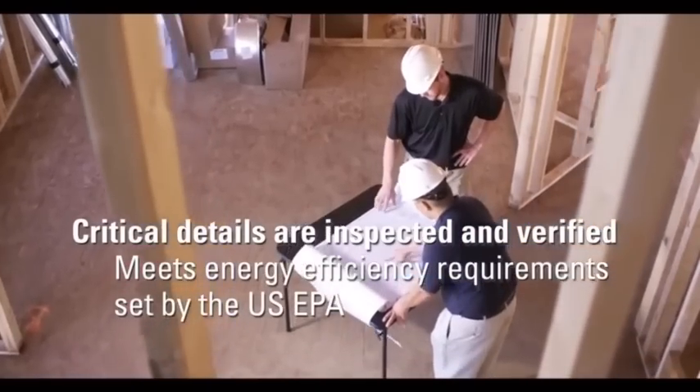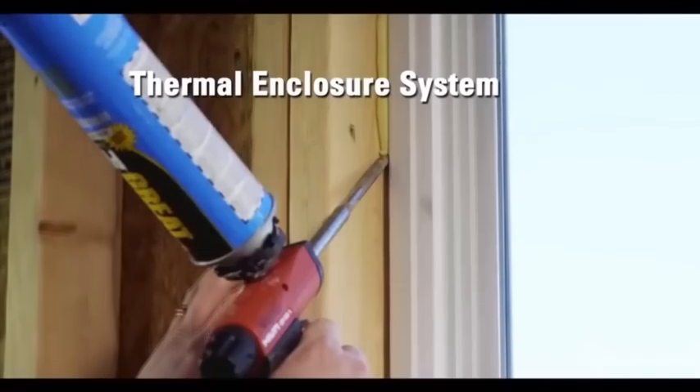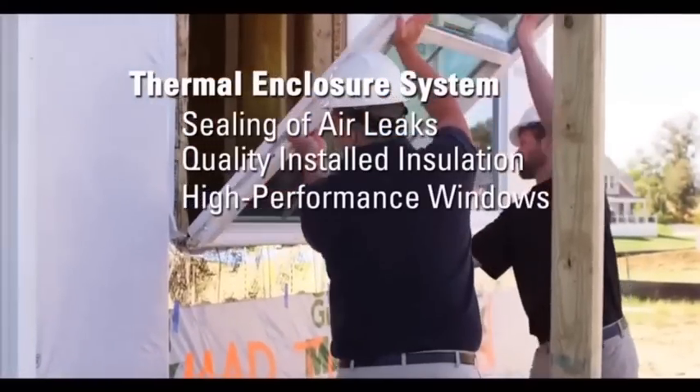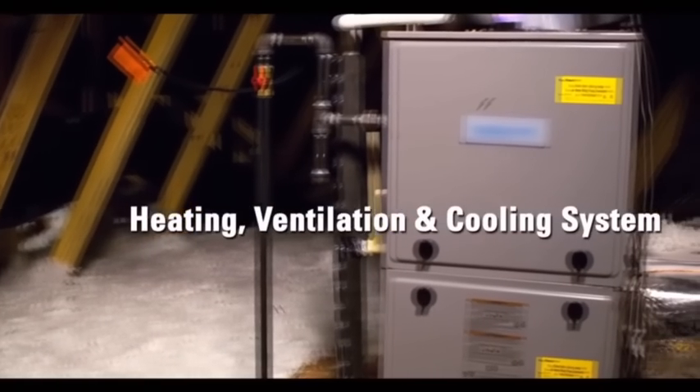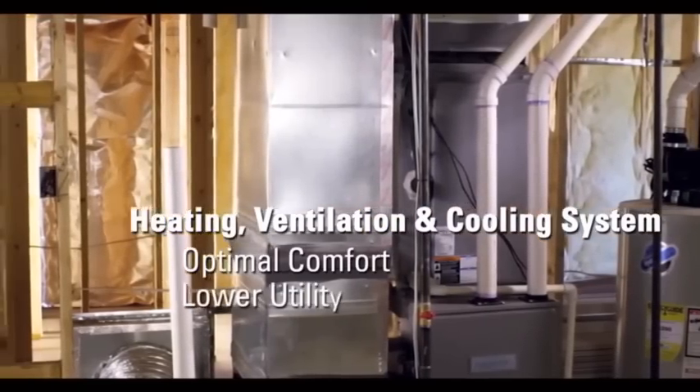Requirements that give you a complete thermal enclosure system with thorough sealing of air leaks, quality installed insulation, and high performance windows. There's a high efficiency heating, ventilation, and cooling system for optimal comfort and lower utility bills all year long.